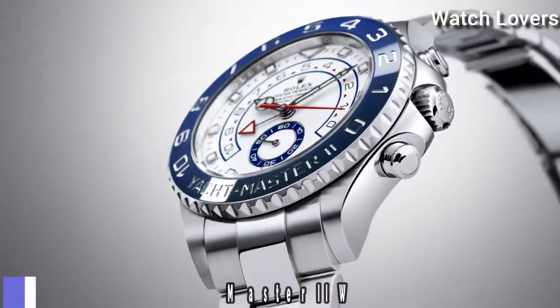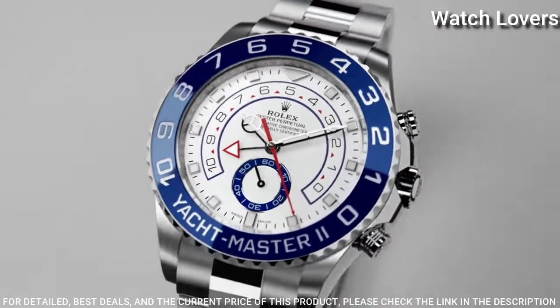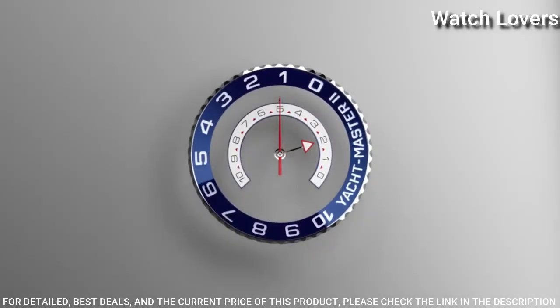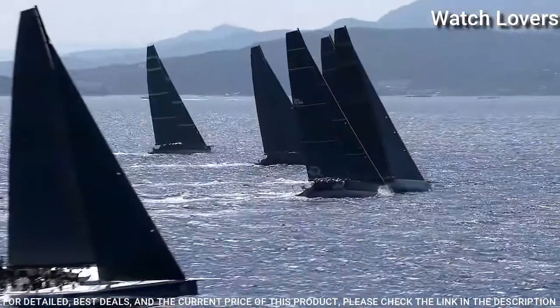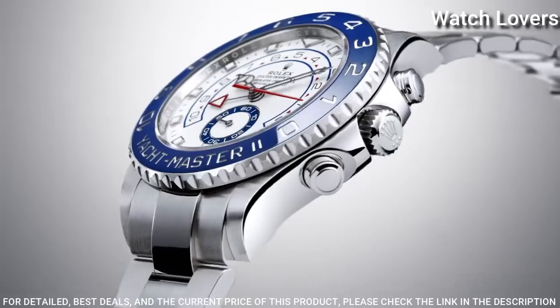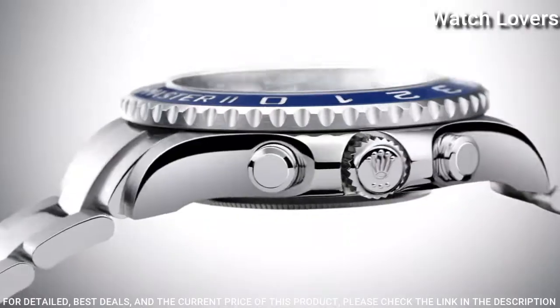Number 4. Rolex Yachtmaster II White Dial Watch. Stainless steel case with a stainless steel Rolex Oyster bracelet. Bi-directional rotating command stainless steel bezel with a blue top ring. White dial with luminous silver-tone Mercedes logo, sword-shaped hands, and index hour markers.